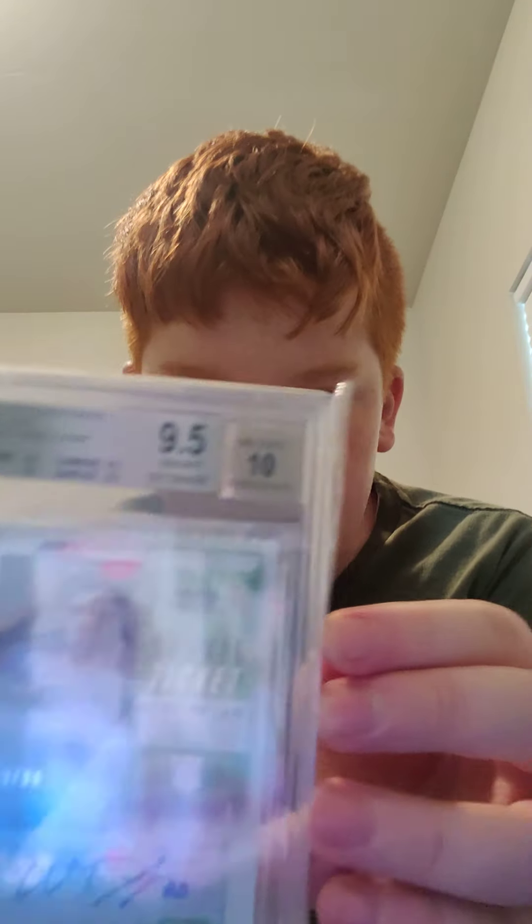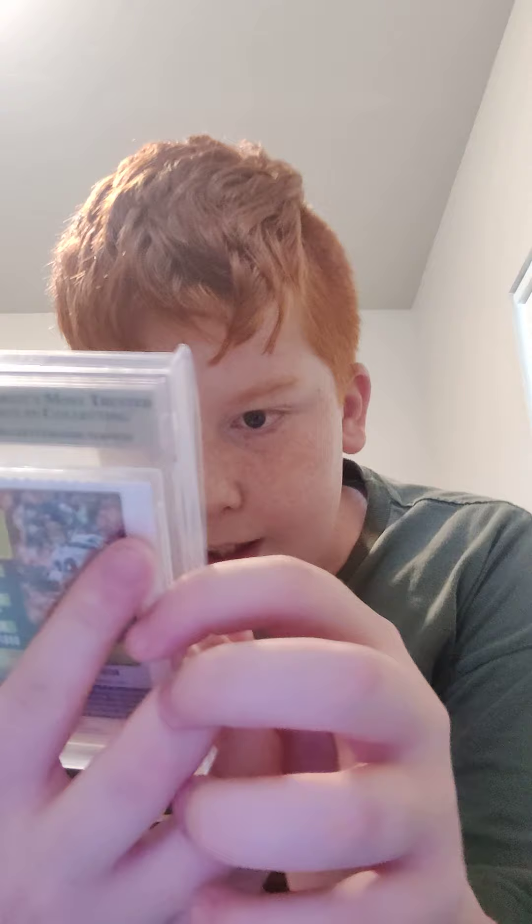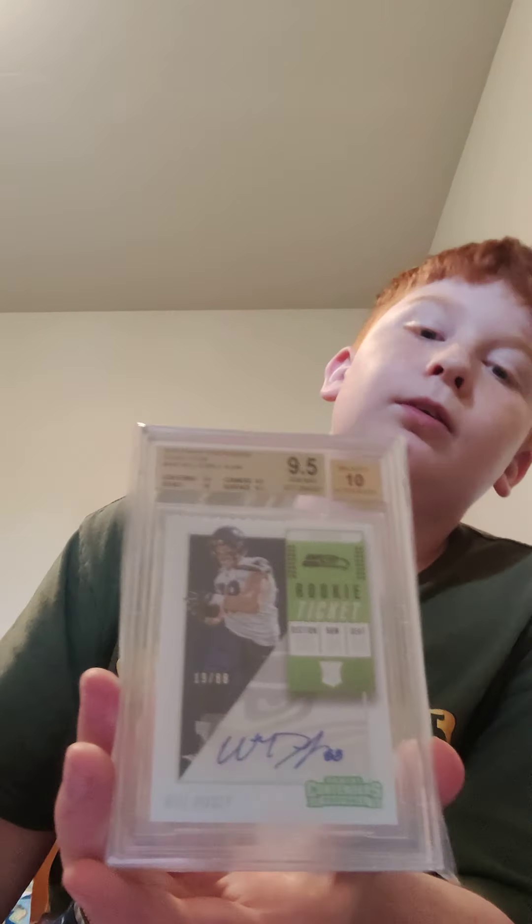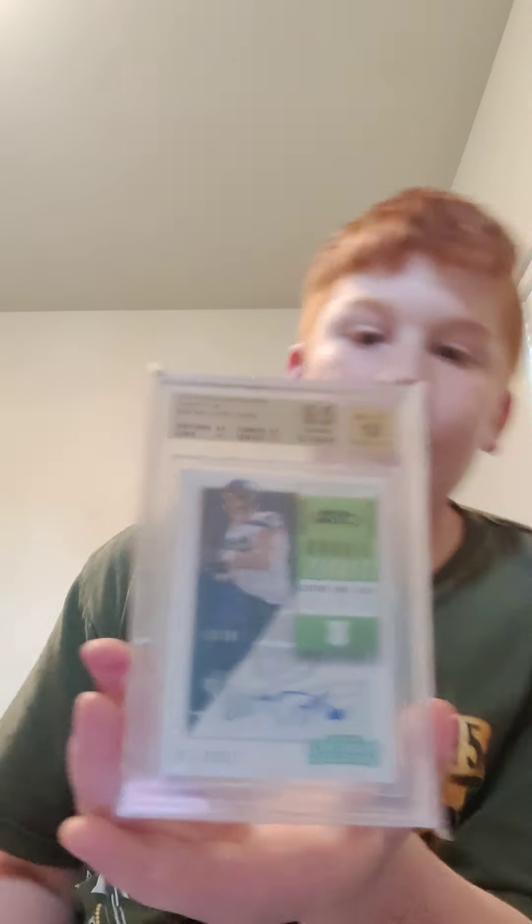Here is a BGS 9.5 Will Disley rookie autograph numbered to 88 — I got this for like 10 bucks, which is really cool because I really like him on the Seahawks. Another cool thing: I was born in Montana, and he was also born in Bozeman, Montana, which is only a few hours from where I was born. So that's a very meaningful card to me for only about 10 bucks.